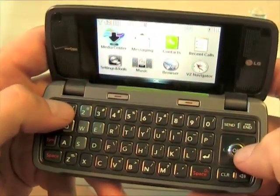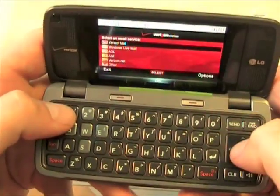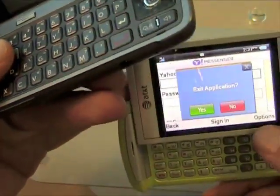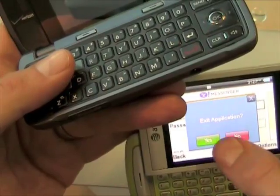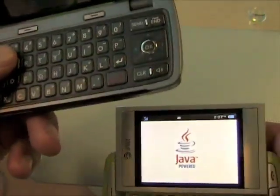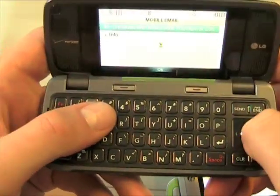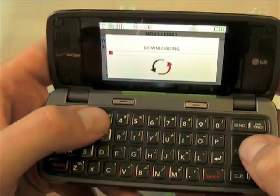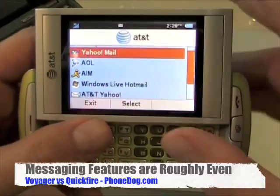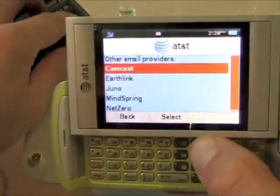They also both do mobile email. With mobile email you get access to your preferred service such as AOL, AIM, Yahoo, and Windows Live. It's a Java app that connects over the network. You're not going to get the same kind of email service as you would on a smartphone in terms of contacts integration, syncing, and offline access — it's just not quite as robust. But you're not paying the full smartphone price either. On AT&T you have a choice of Yahoo, AOL, AIM, Windows Live, AT&T Yahoo, and BellSouth — notably absent from this list is Gmail.